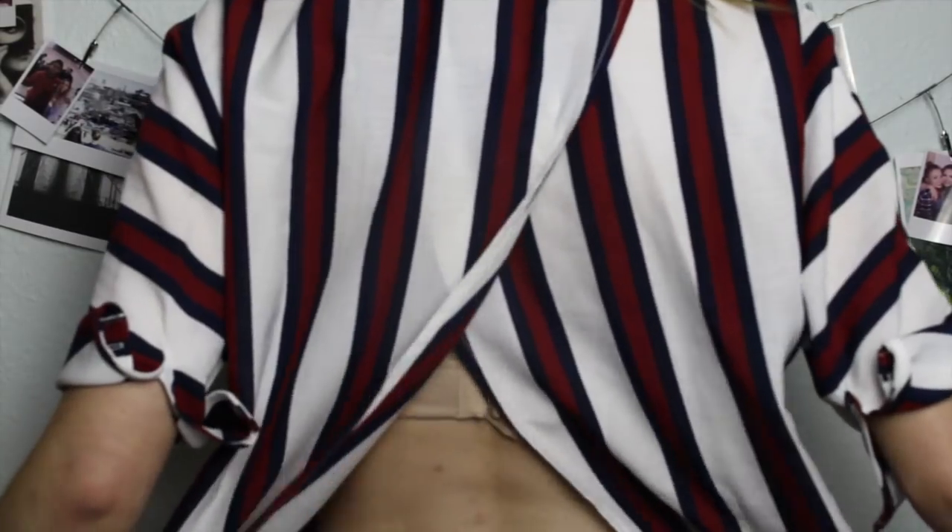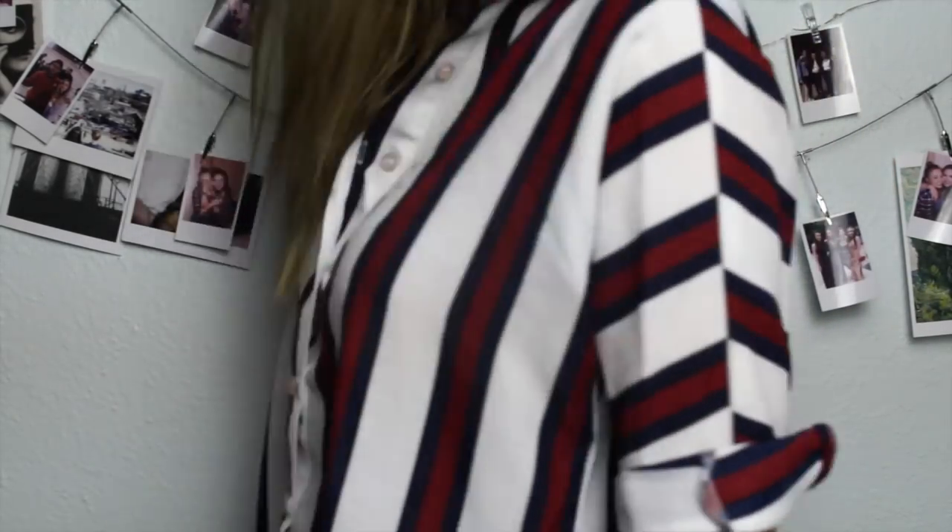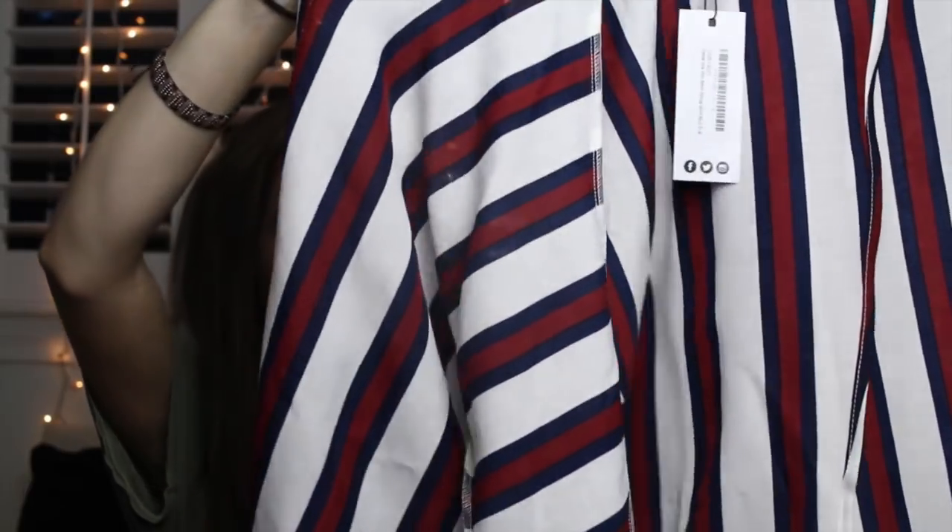Next I got another striped button-up, but this one has an open back which I thought was really cool. I love the colors of it and it's short sleeve with a slightly longer cut. This one will also be really fun to layer and wear over a swimsuit.